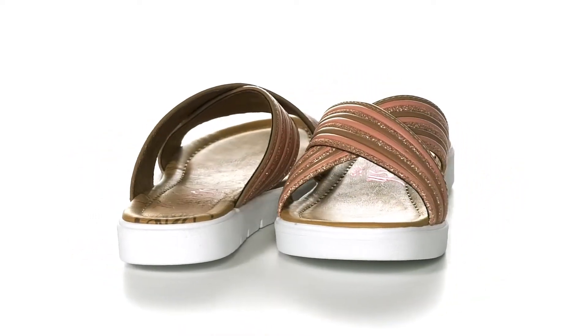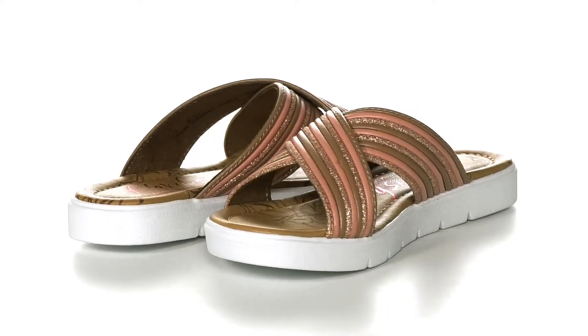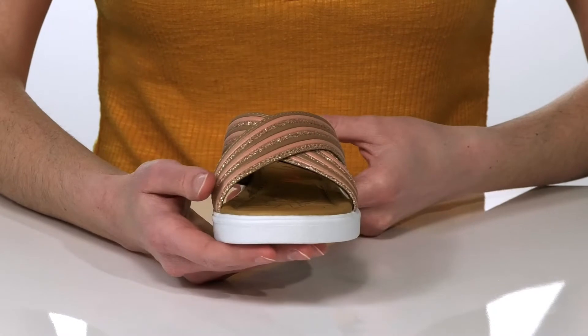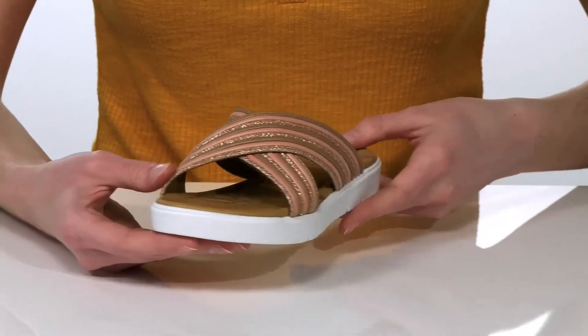I'm showing off the rose gold colorway of these stylish sandals. They have a glittery design on the criss-crossing straps, which will totally shine in the summer sun.